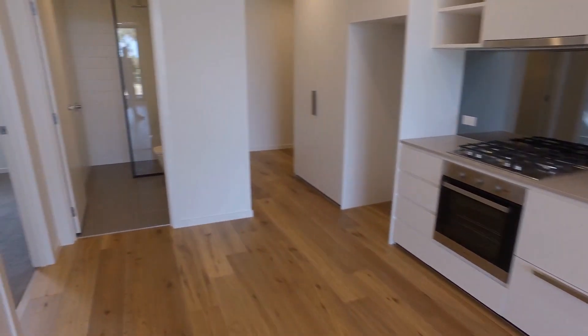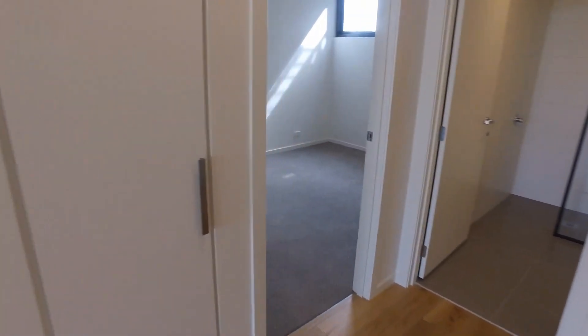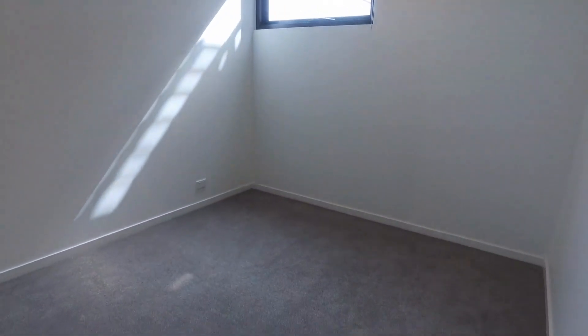Continuing on, good use of space here on the left-hand side with some additional storage — we all know that's handy to have in these apartments. Second bedroom, again really good size. Definitely enough room for a queen-size bed and some bedside tables, possibly a tall boy as well. Plenty of natural light coming through that window, and on the left-hand side you've got mirrored built-in robes again.